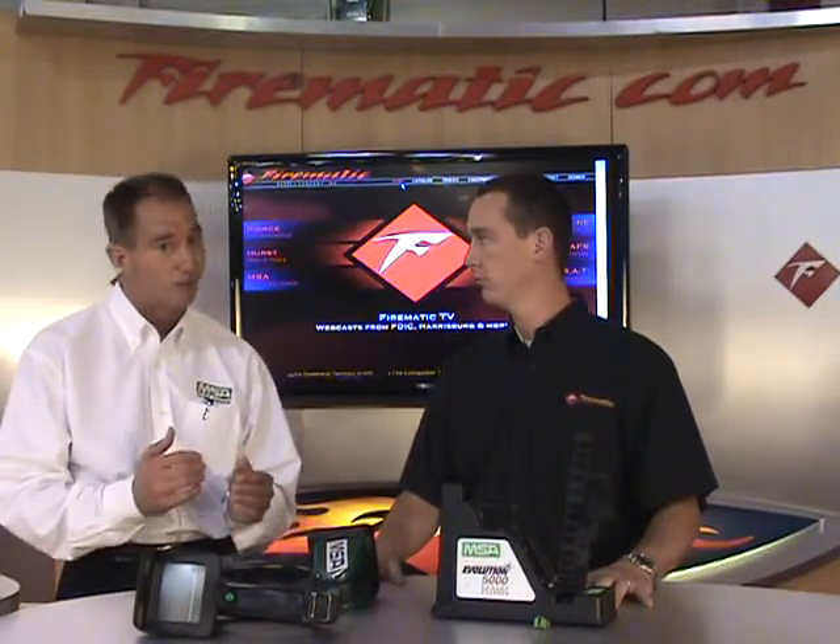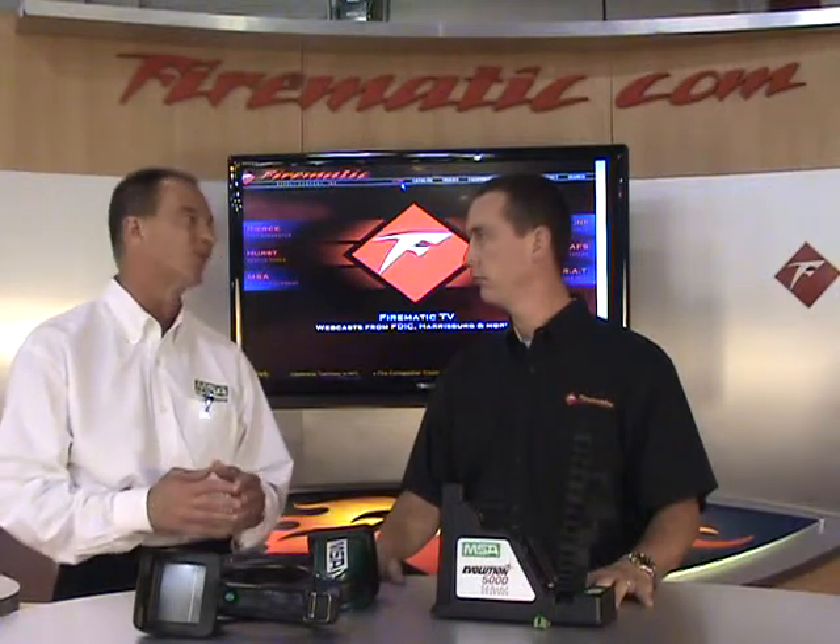So four cameras — the differences are pixels and price, but all great performers. A great question is whether departments can interchange batteries across models. Not only the batteries, but the truck mount charger and the retractable lanyard — options available on the top-end 5800 — can also be used with the budget 5600. So when you upgrade, all your accessories work just as well with the new camera as with the one you currently own.